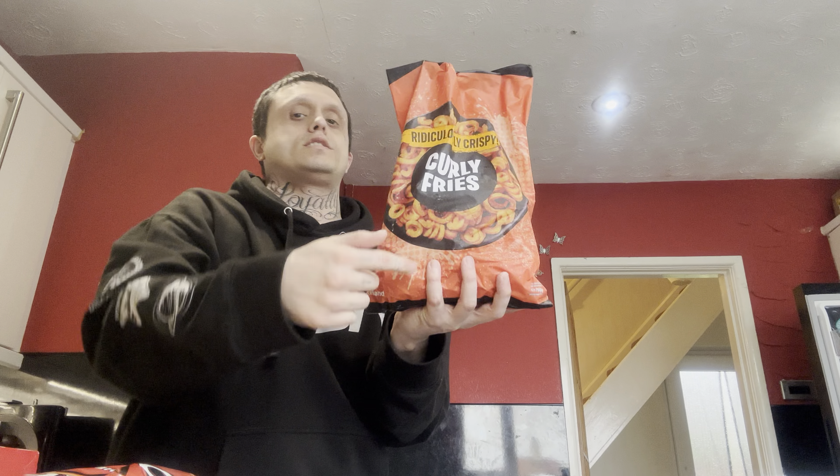Curly fries — I haven't had these in ages either. These are nice with grated cheese so the cheese will melt into them, or a tomato sauce and mayonnaise mixed together.